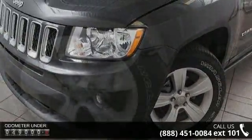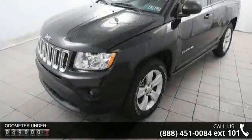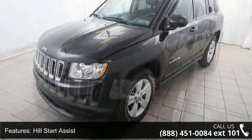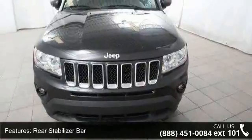Enjoy these notable features: Hill Start Assist, Touring Suspension, Rear Stabilizer Bar, Firm Feel PWR Steering, 17 inches x 6.5 aluminum wheels, Bright Side Roof Rails, Body Color Fascias, Lower Body Side Accent Cladding, Halogen Headlamps and Front Fog Lamps.